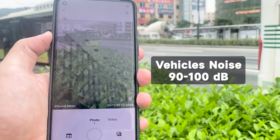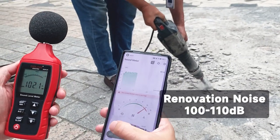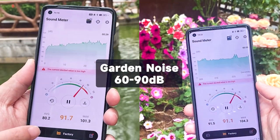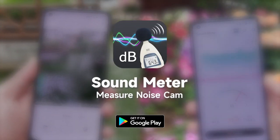Taking pictures to document it. Renovation noise was between 100 to 110 decibels, photographed for the record. Garden noise between 60 to 90 decibels, photographed for the record. Download for free on Google Play Store.